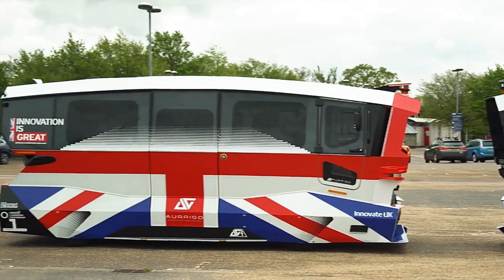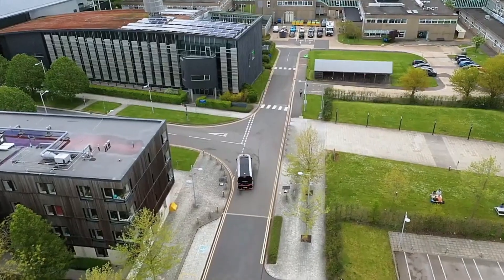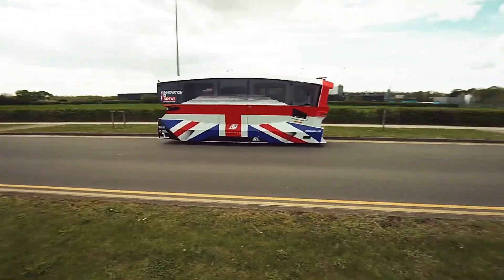Overall, Aurigo is leading the way in autonomous transportation, providing smart, sustainable, and versatile solutions that are poised to transform the future of urban mobility.